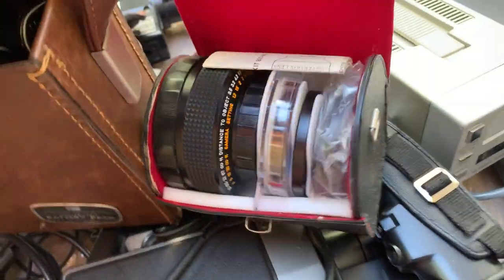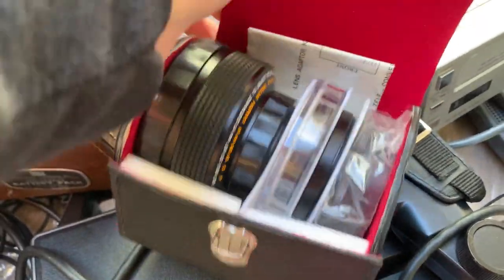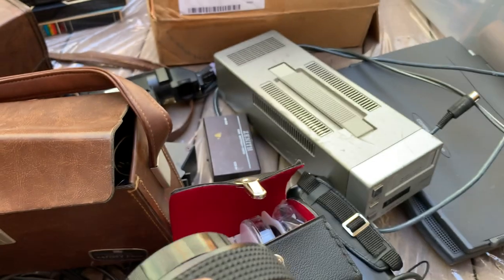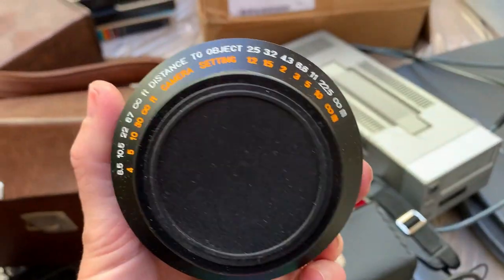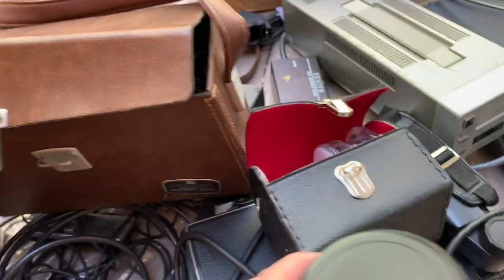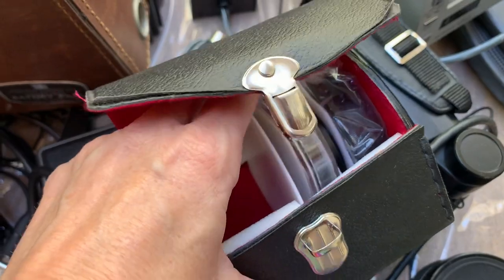Oh my god, it looks like a bunch of camera lenses! These could possibly be good - you know, lenses tend to be more valuable than the actual camera. I was a photographer for over 10 years so I definitely know some things. This one looks like a really good quality lens - I'll have to do some research on that. The other ones look like probably just filters and lens caps.